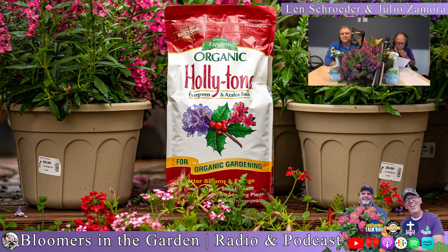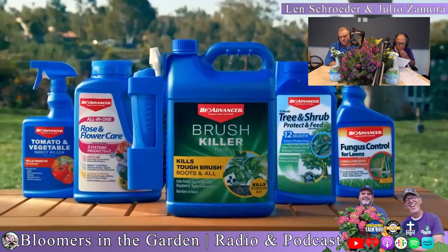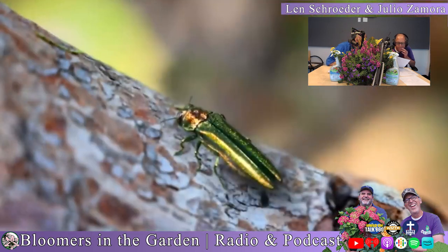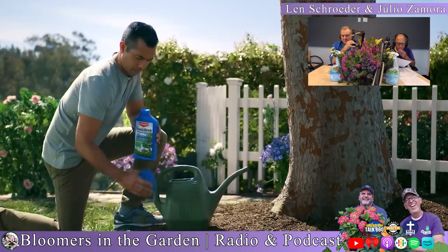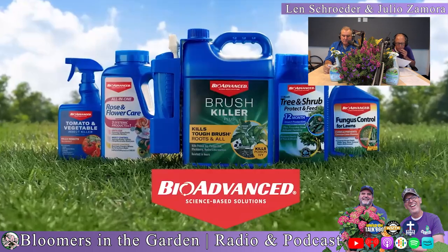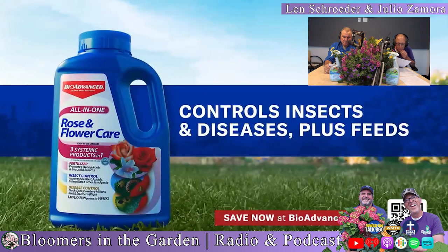Espoma — a natural in the garden since 1929. Last year, millions of Americans asked the internet about protecting their lawns and gardens. There's one simple answer: BioAdvanced. Gardeners have trusted the Blue Bottle for decades — invasive insects, lawn fungus, Japanese beetles — BioAdvanced has a guaranteed solution for every problem. BioAdvanced all-in-one rose and flower care controls insects and diseases, plus feeds.